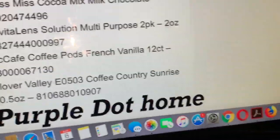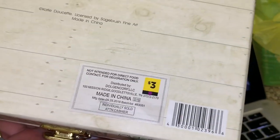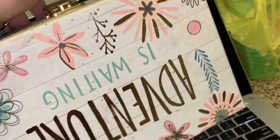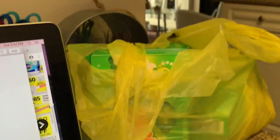We also have the Purple Dot Home items scanning for a penny. I actually have one of these boxes here as an example — these should be scanning for a penny. It's a Purple Dot Home item. I found this when it was at 70% off at Dollar General. Don't forget to also get your free Gain dryer sheets.